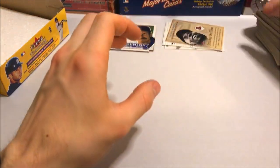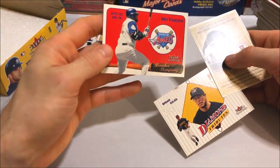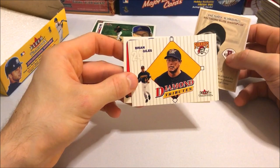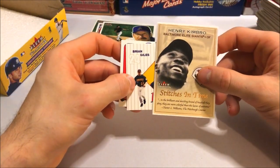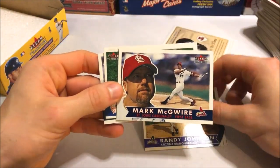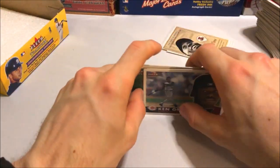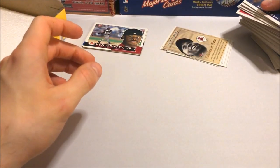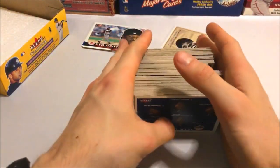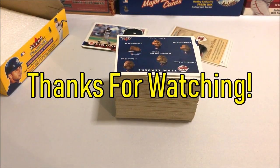That'll do it for today's break. We didn't really get too much — here are the three inserts: the Mow On Lumber Company insert, then the Diamond Tributes Brian Giles, and then the Stitches in Time Henry Kimbrough. The big players pulled were Randy Johnson, Mark McGwire, Mariano Rivera, and Ken Griffey Jr. — great lineup of players. But no Ichiro, no Pujols — kind of disappointing. That's okay though, we've got a few other boxes to open which should have some good cards. Hopefully you guys enjoyed this break — like and subscribe for more, and I'll see you guys next time.